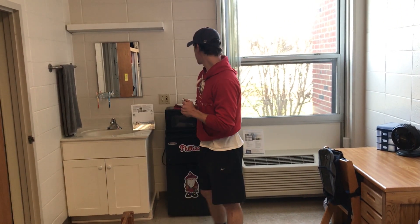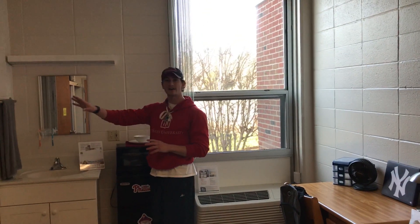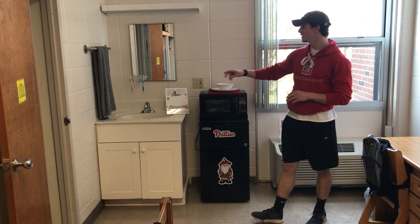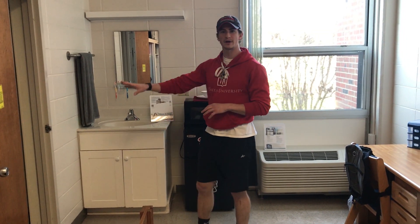I remember living freshman year in Conmey — I was actually on the second floor up there. And as you can see, it's suite style as well. I want to talk about how the sink is in here, the vanity area. If you need to brush your teeth, shave, anything you need to do is right here. You don't have to worry about taking up the bathroom.